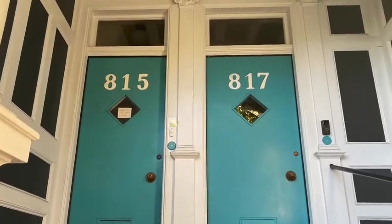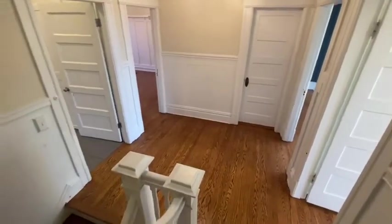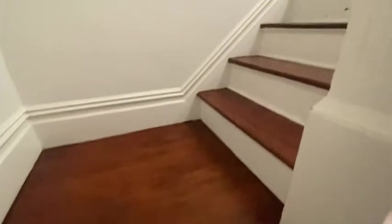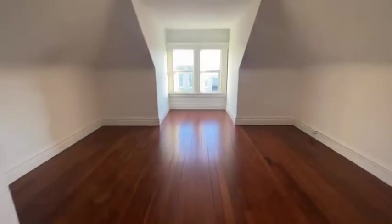Hello and welcome to 815 Fell Street, a top floor four-bedroom NoPa apartment. You walk into a nice foyer and we're going to zoom upstairs to two very large bedrooms. Here's the front bedroom.